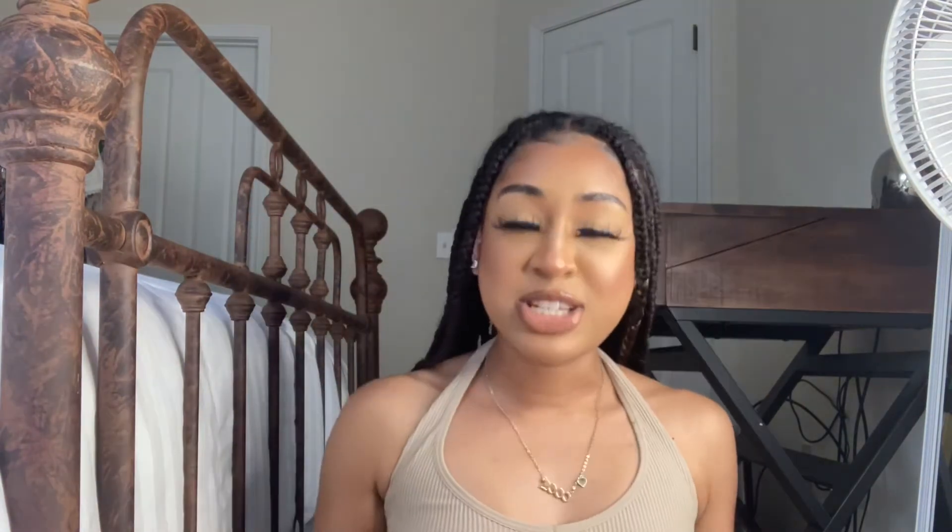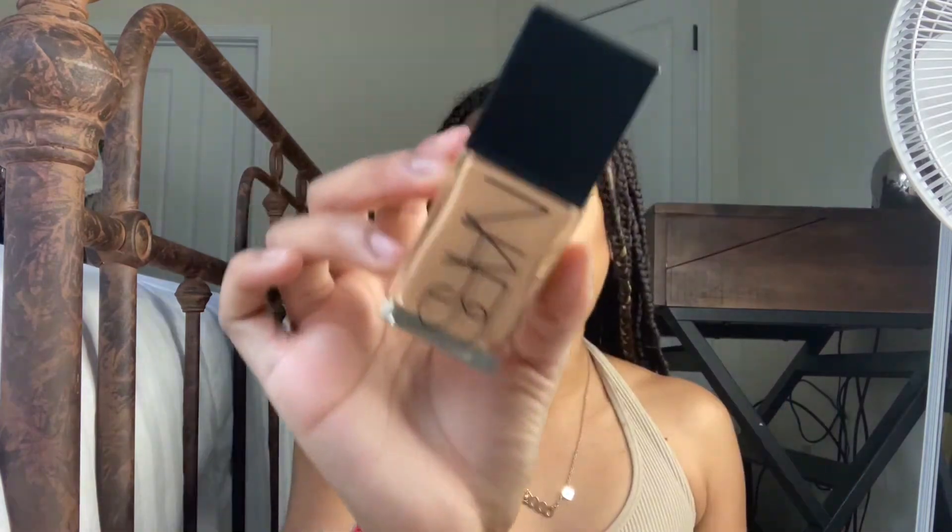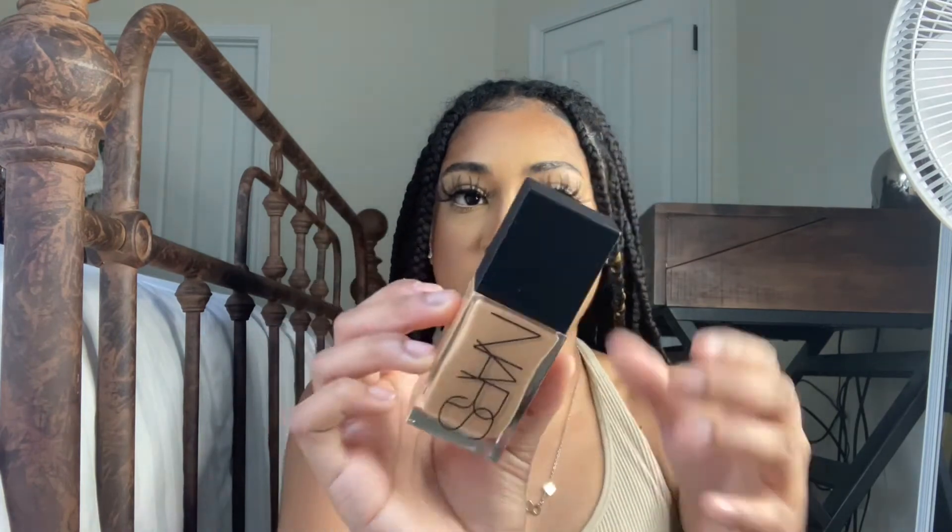The last two products from Sephora are newer releases. This is the NARS Light Reflecting Foundation — I've been wanting this since it came out, everybody was raving about it. NARS foundations are literally my favorite. It was a splurge at around $50, but complexion is my thing and I love trying new complexion products. This is actually a new shade — we finally found the correct shade. I love the sleek glass packaging and the pump.